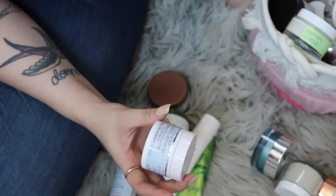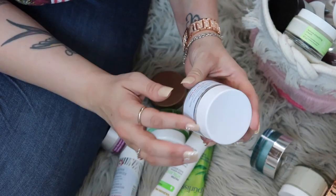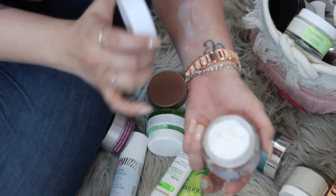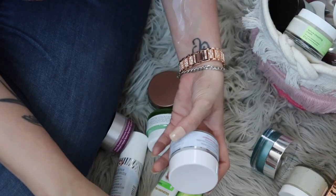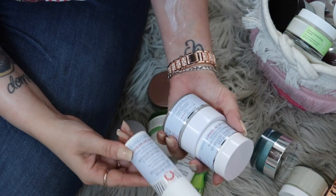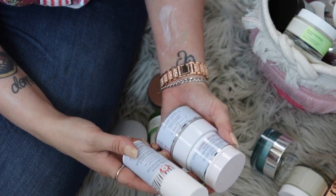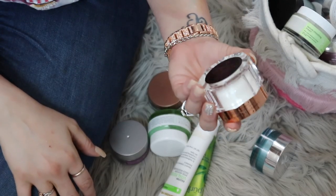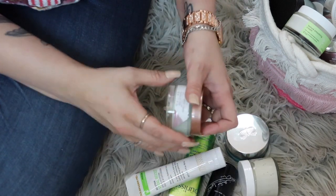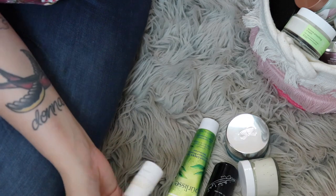The First Aid Beauty Ultra Repair Oil Control Moisturizer — I'm not sure. The Ultra Repair Firming Collagen Cream — it's thick but I really do like it, hanging on to it for now. The Charlotte Tilbury Magic Cream — keeping, not even a question. The Volition Celery Green Cream — I don't know, I might have to get rid of more of this.